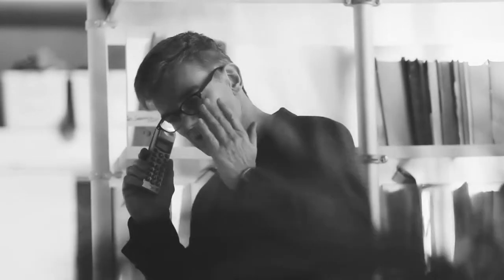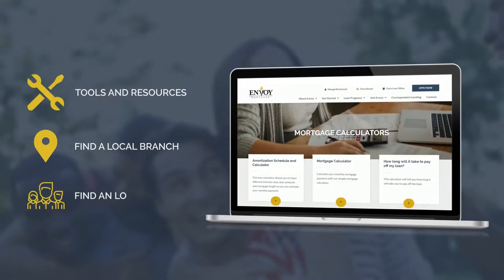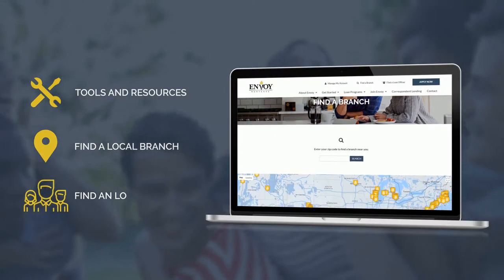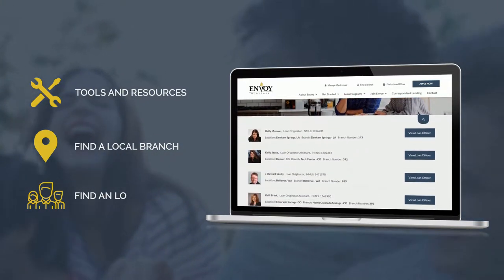Say goodbye to the days of old that required four phone calls and an office visit to begin the mortgage process. One of Envoy's most powerful digital assets is our website. Focused on the user's experience, prospective homebuyers can easily find just what they need and who to get in touch with by being able to easily access our local branch and loan originator's online landing pages.